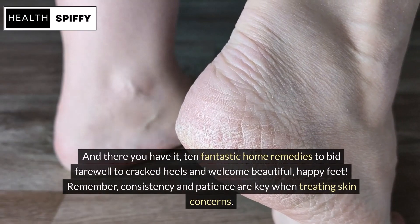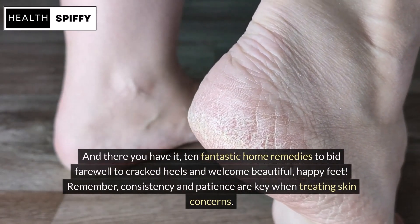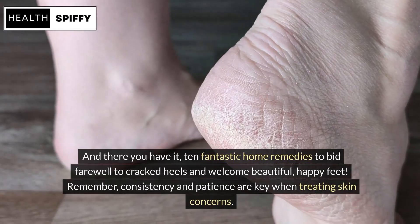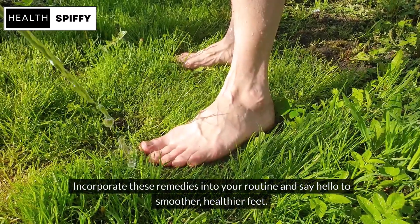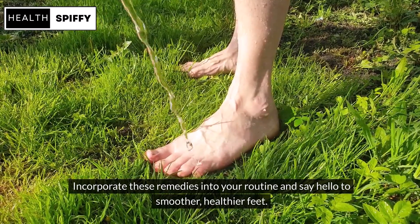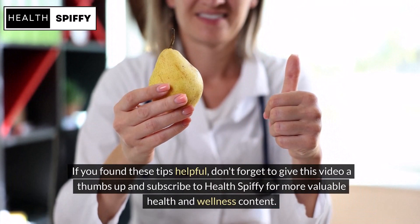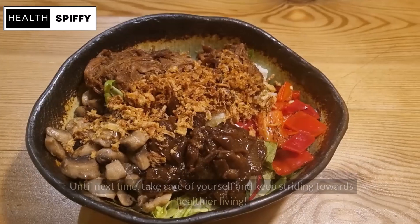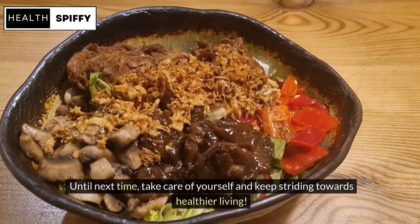And there you have it — 10 fantastic home remedies to bid farewell to cracked heels and welcome beautiful, happy feet. Remember, consistency and patience are key when treating skin concerns. Incorporate these remedies into your routine and say hello to smoother, healthier feet. If you found these tips helpful, don't forget to give this video a thumbs up and subscribe to HealthSpiffy for more valuable health and wellness content. Until next time, take care of yourself and keep striding towards healthier living.